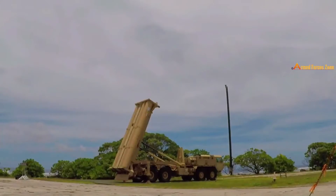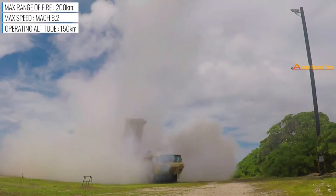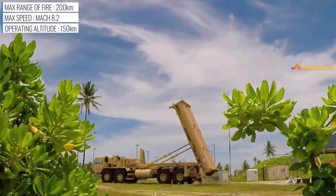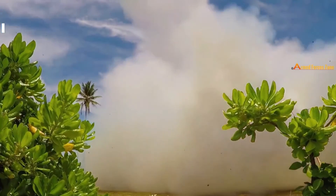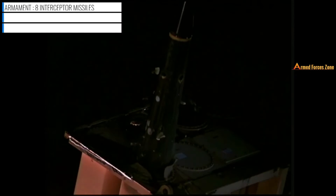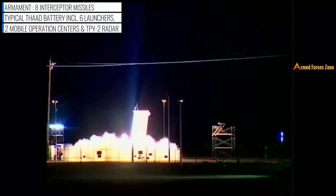THAAD is an American anti-ballistic missile defense system designed to intercept and destroy short- and medium-range ballistic missiles in their terminal phase using a hit-to-kill approach. The missile carries no warhead but relies on the kinetic energy of the impact. THAAD was designed to hit Scuds and similar weapons, but also has a limited capability against ICBMs. Its missile has an estimated range of 200 km and can reach an altitude of 150 km.